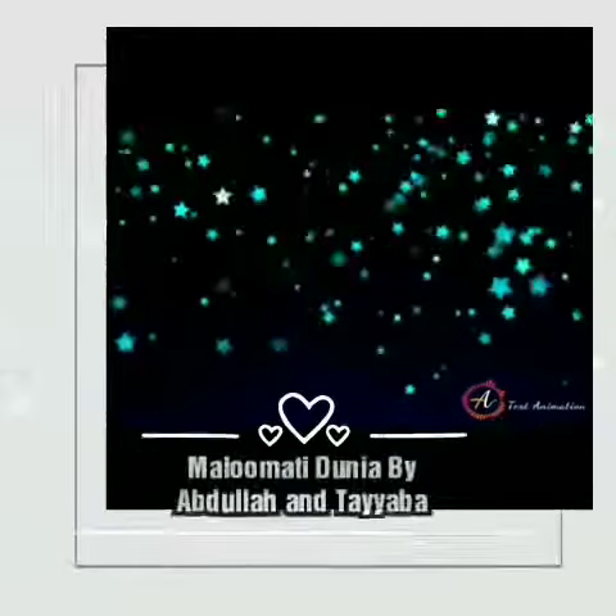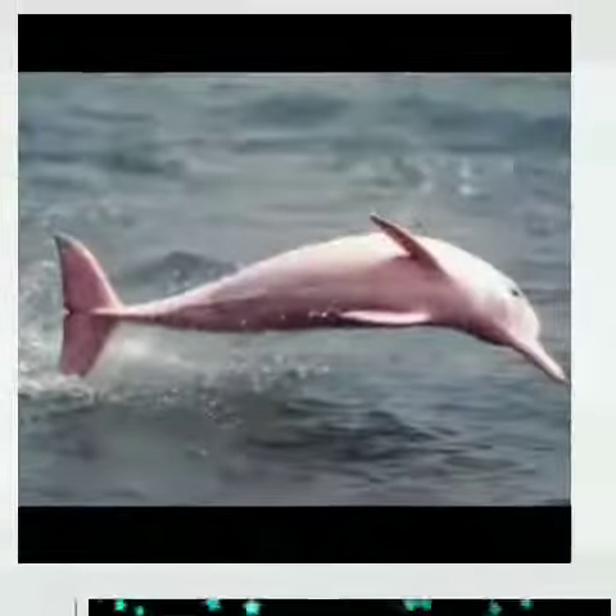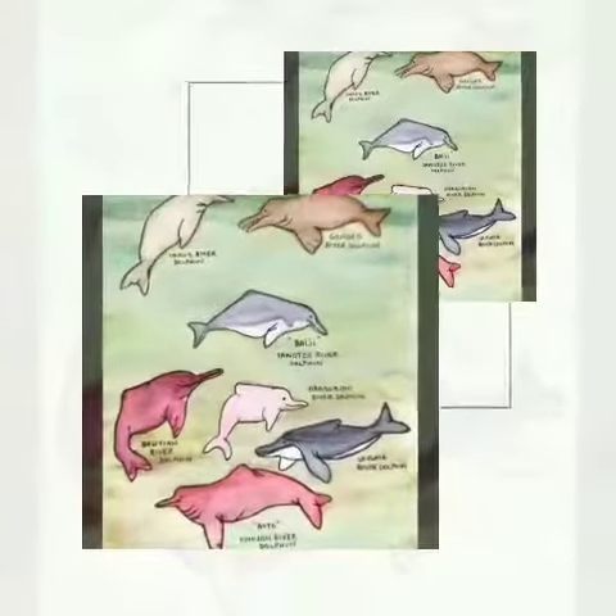Hello friends, this is Malimati Dunia and I am Taiba Kamran. Today we are going to talk about Indus River Dolphins. The Indus River Dolphins, also known as Blind Dolphins, are freshwater dolphins found in the Indus River of Pakistan.